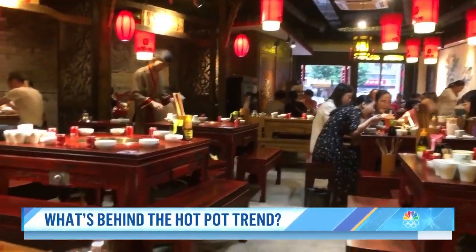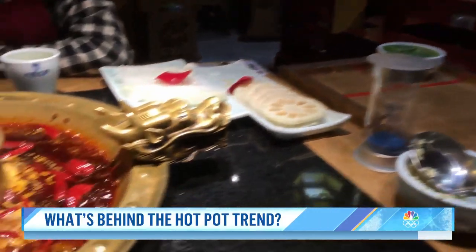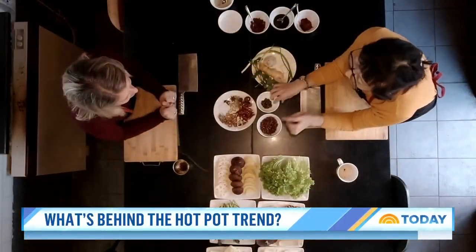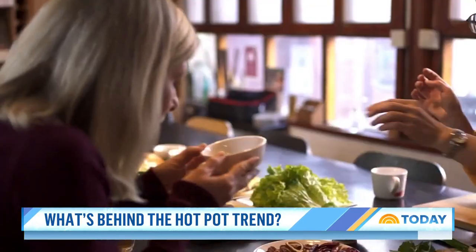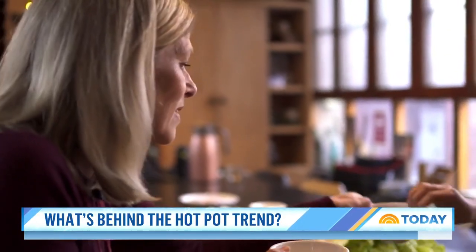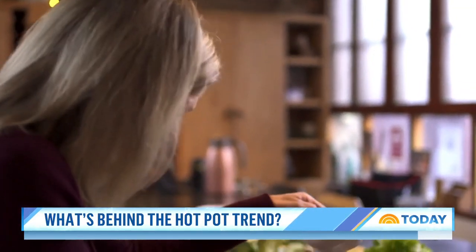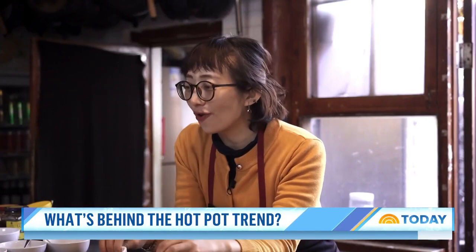Hot pot can be light or sour or mouth-numbingly spicy. These are Sichuan peppercorns — some are more numbing, some more fragrant. You can smell them. In Sichuan food, you cannot miss them. I love both of them.